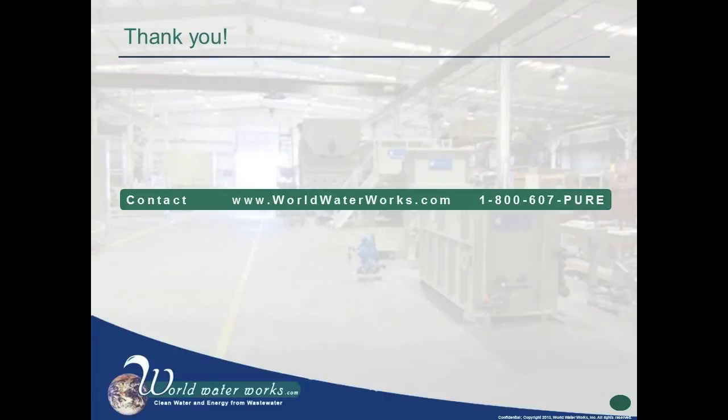Thanks for speaking with us about this innovative technology, Chandler. We look forward to hearing about new wastewater treatment innovations from World Water Works in the future. For more information about DEMON and other World Water Works products and services, visit www.worldwaterworks.com.